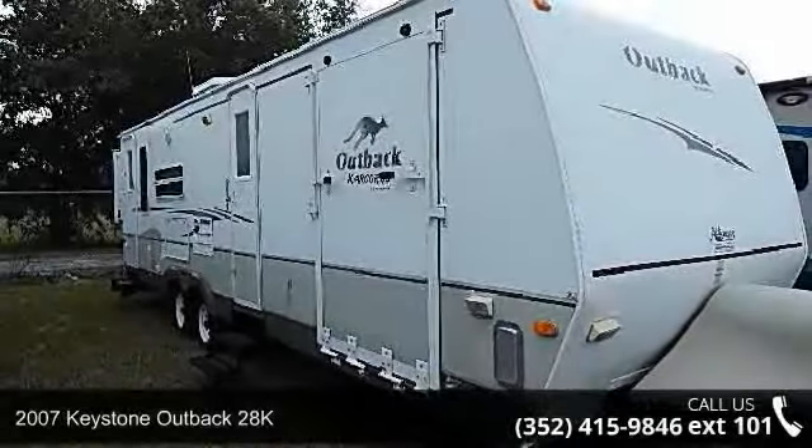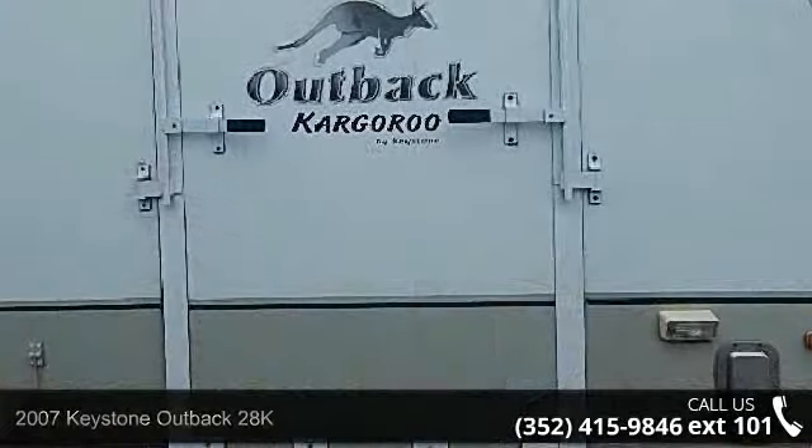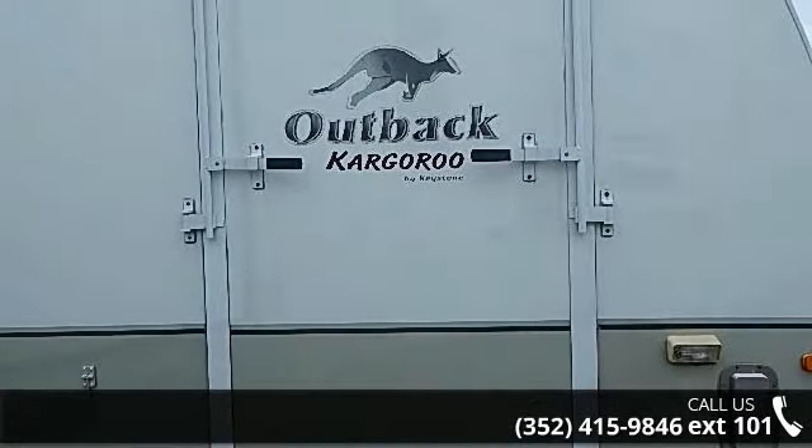Travel in style with this 2007 Keystone Outback 28K. Whether you are planning on vacationing, adventuring or just relaxing, this travel trailer does it all.